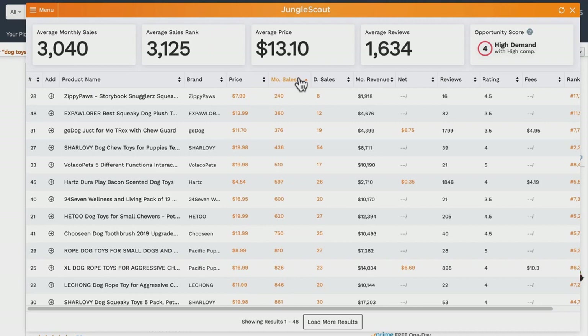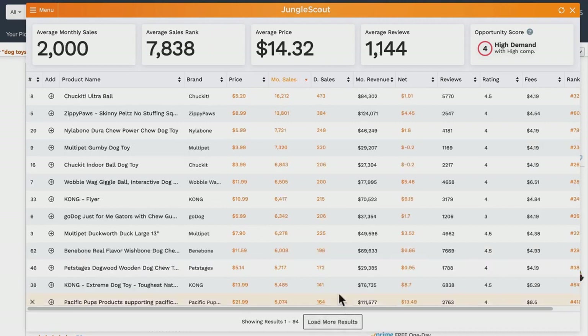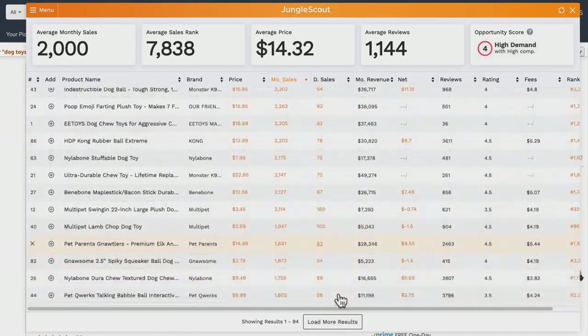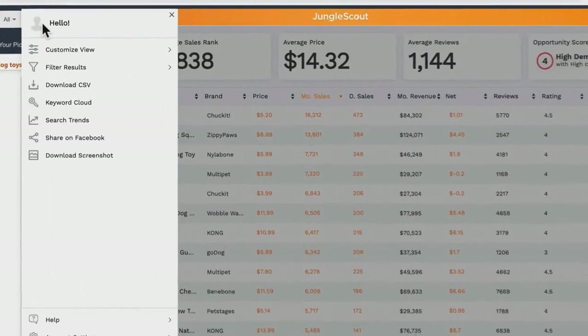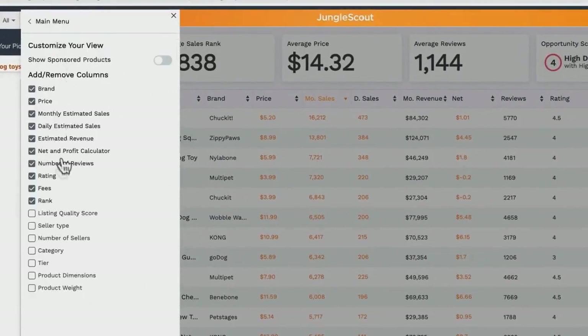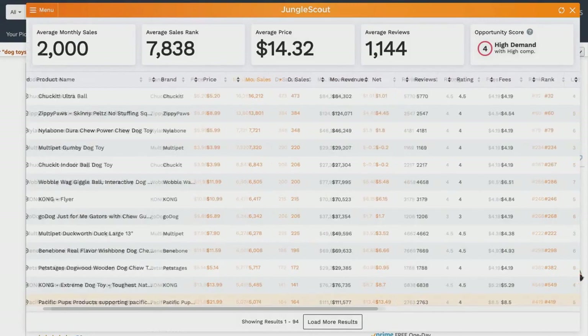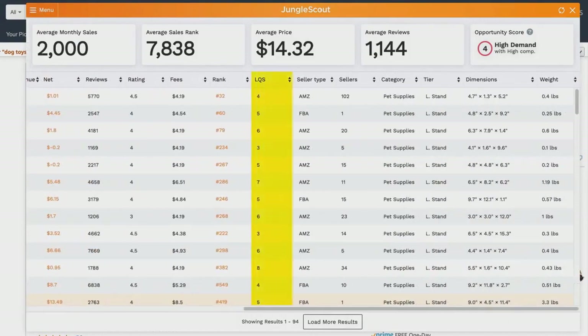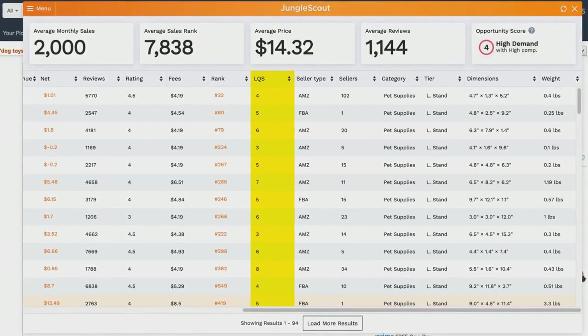The Jungle Scout extension also allows you to sort any of these columns descending or ascending — just click on the header to toggle this. If you want to see more results, click 'Load More Results'; you'll notice this updates the averages at the top. You can also customize your view by adding additional columns from the menu.